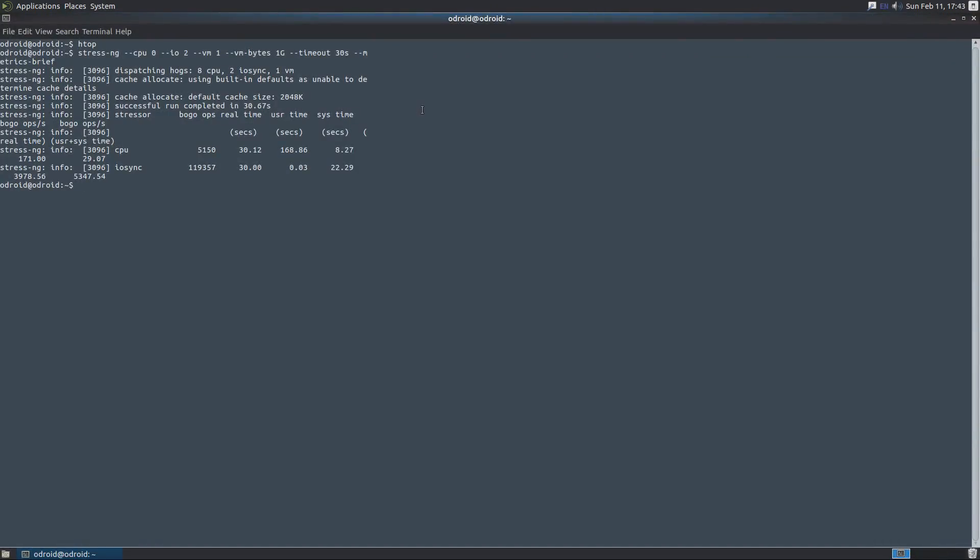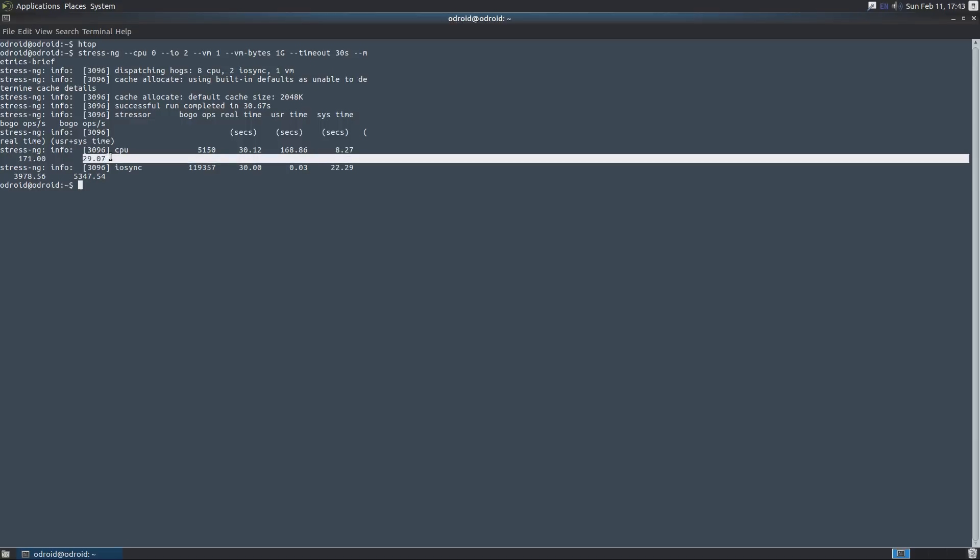Let's bring that up a little bigger — it wrapped to the next line. Looking at the same metrics: 29.07 for the CPU and 53.47 for the IO sync on the Odroid XU4Q.